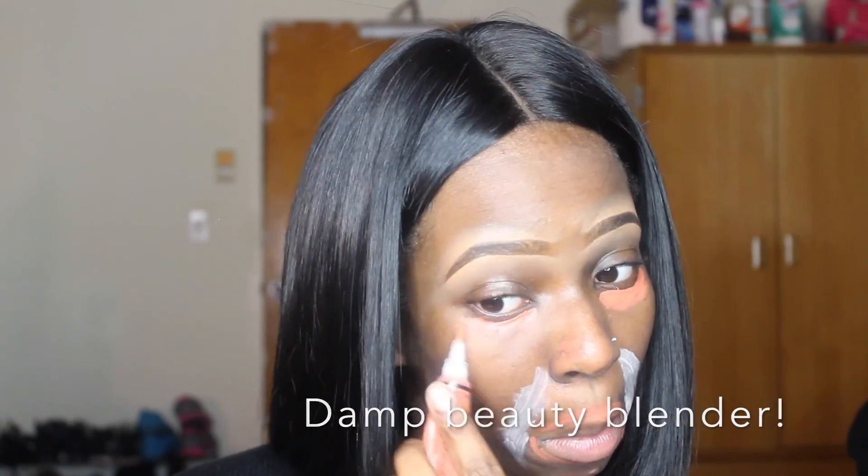I'm going to take my e.l.f. eyeshadow primer and use that to go over my lash line so that I don't get as much creasing. Then I'm going to take my LA Girl Pro concealer in the color orange to correct any dark areas on my face including around my mouth, some spots on my nose, and under my eyes. I'm going to use my Rogue Techniques Beauty Blender to blend everything out.